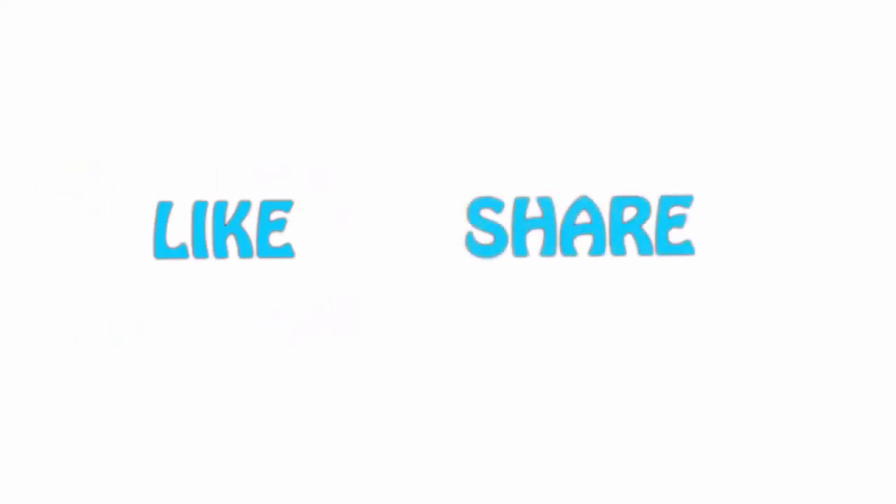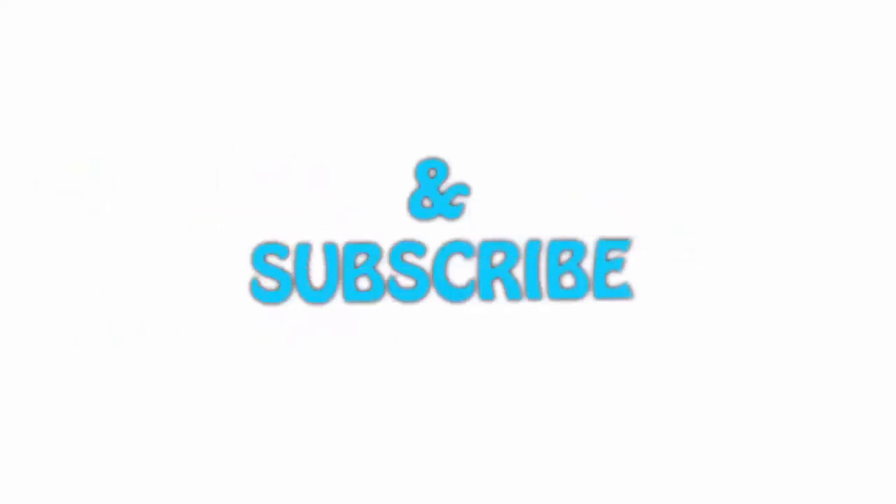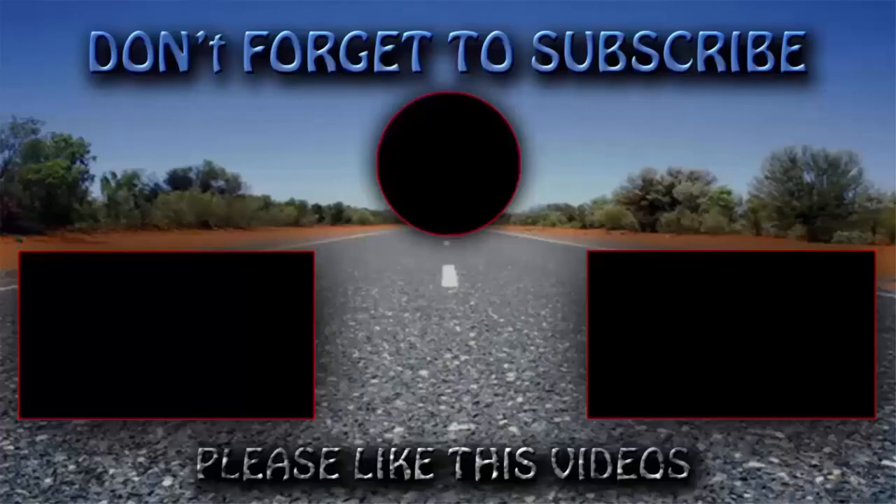If you liked this video, please hit the like button below, share it with your friends, and be sure to subscribe. Thank you.